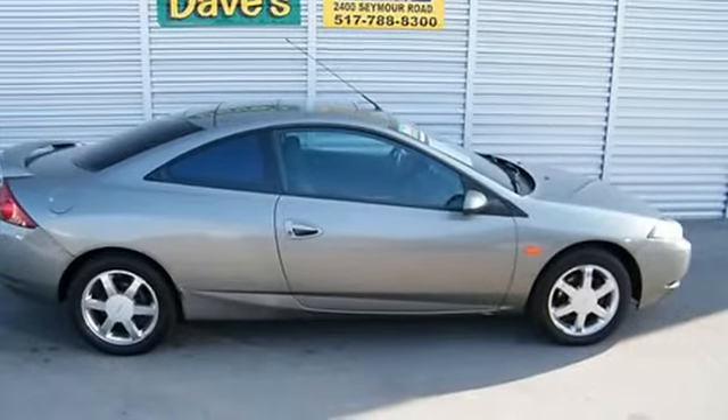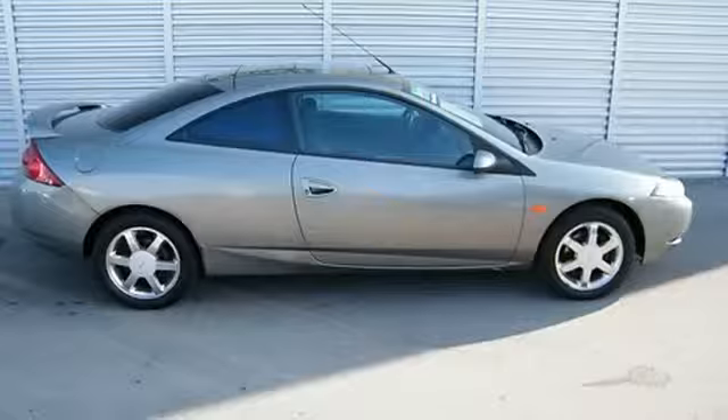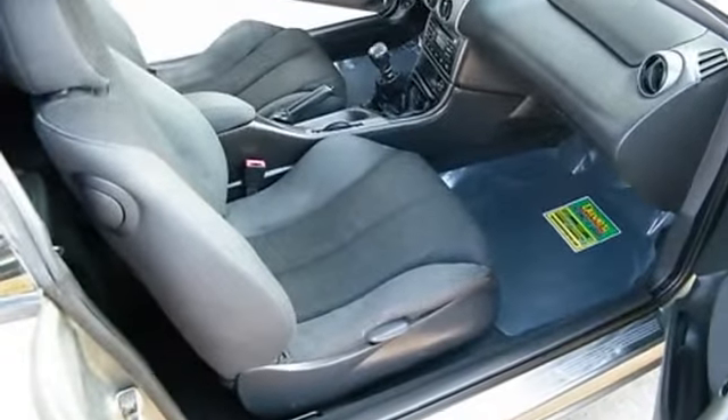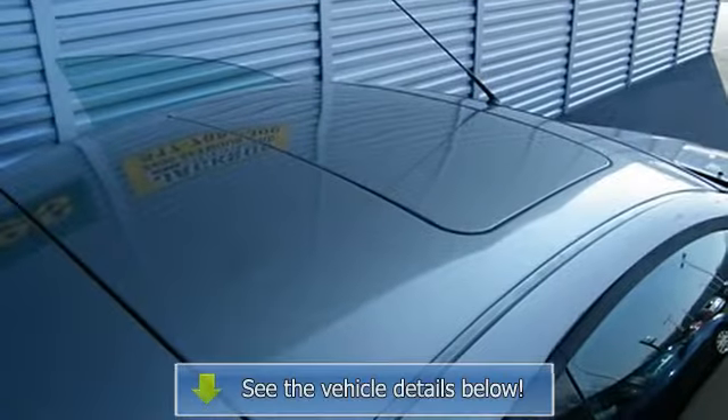Rear bucket seats, rear window defroster, 4 speakers, split folding rear seat, tachometer, tilt steering wheel, trip computer, variably intermittent wipers.